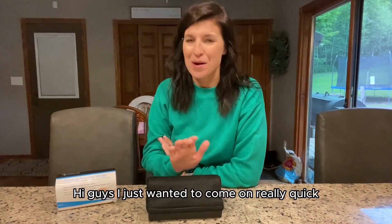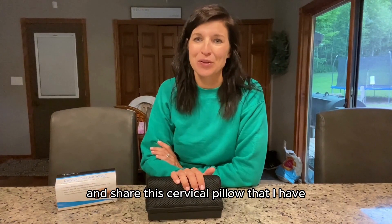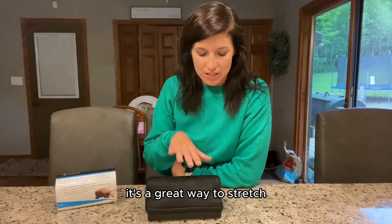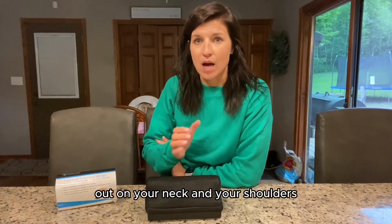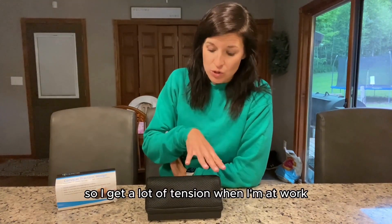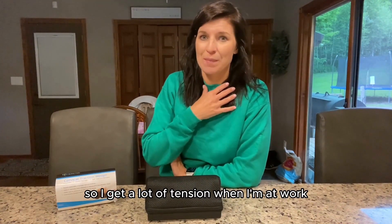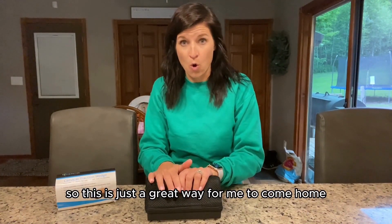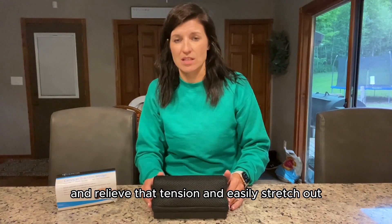Hi guys, I just wanted to come on really quick and share this cervical pillow that I have. I absolutely love it — it works great. It's a great way to stretch out your neck and your shoulders. I get a lot of tension when I'm at work sitting at a desk all day, so this is just a great way for me to come home and really get that tension and easily stretch out.